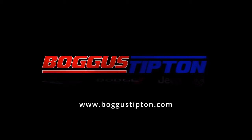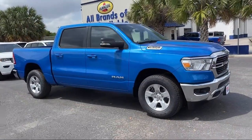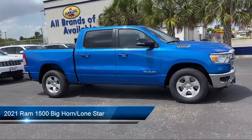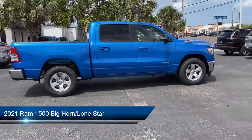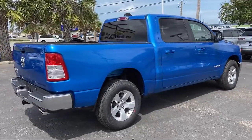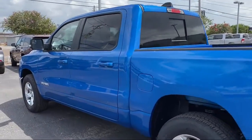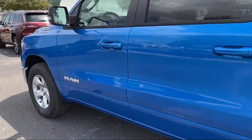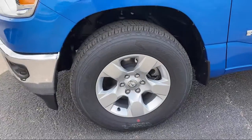Welcome to Bogus Tipton Chrysler Dodge Jeep Ram, and here's a look at another one of our great vehicles from our inventory. It comes equipped with fully automatic headlights, steering wheel controls, split fold-down rear seat, chrome bumpers, leather wrapped steering wheel, heated door mirrors, park view rear backup camera, dual front side impact airbags, keyless entry, and alloy wheels.